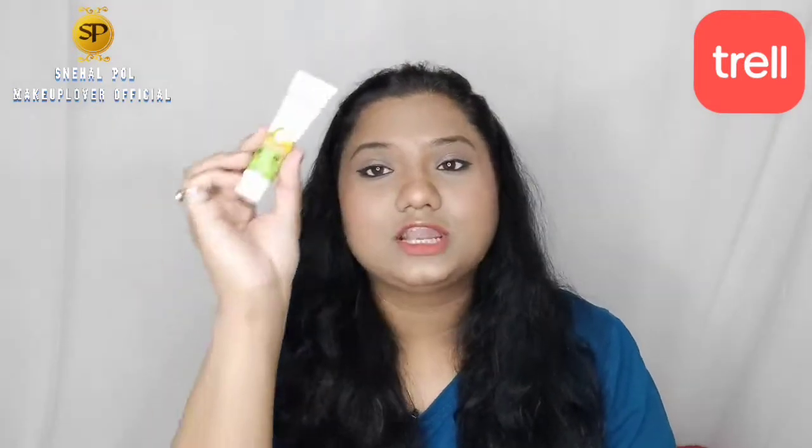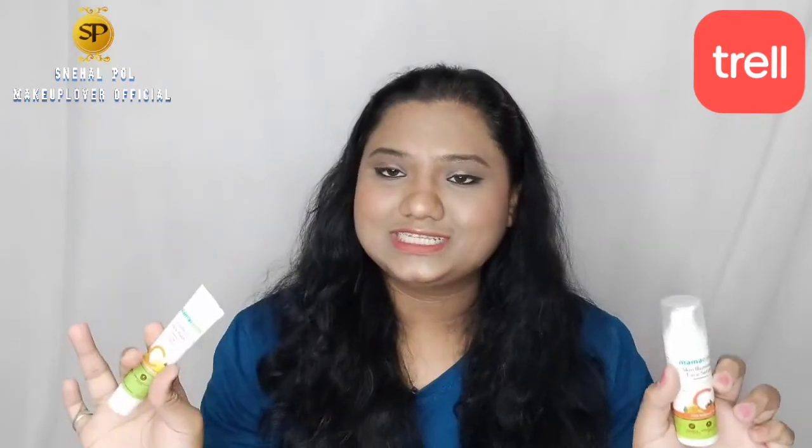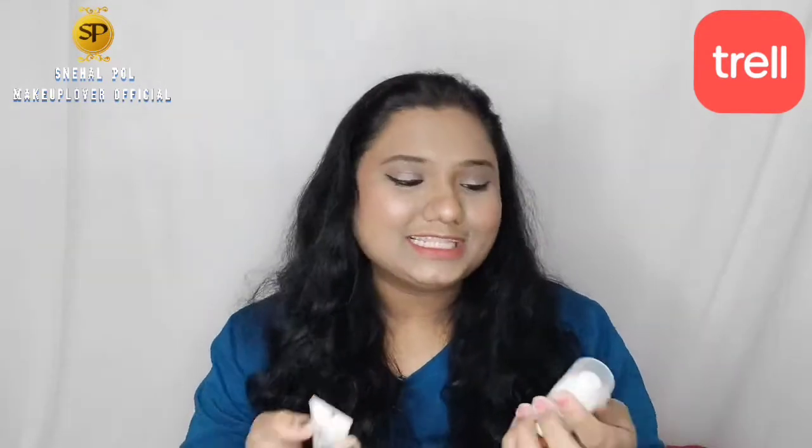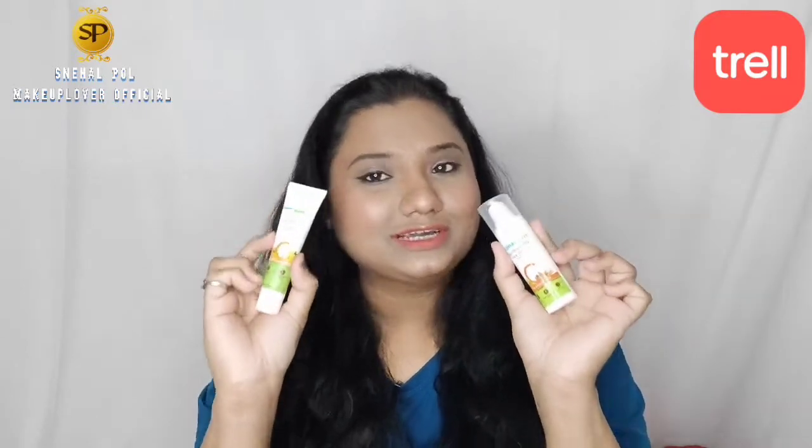This face serum is suggested for your face. If you use the same face serum and face wash together, you will get good results — your skin will recover and become bright and glowing. Then you can buy this product.